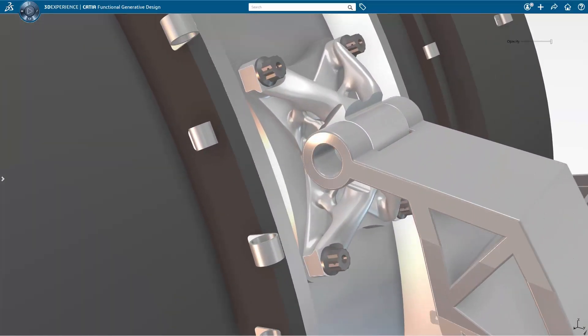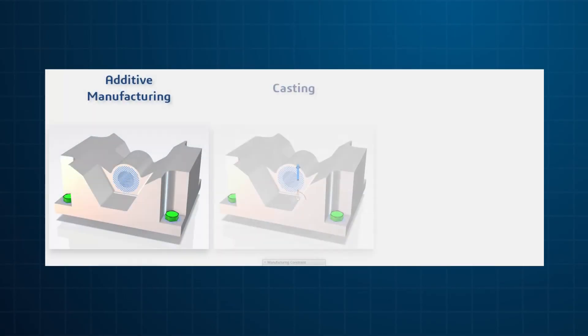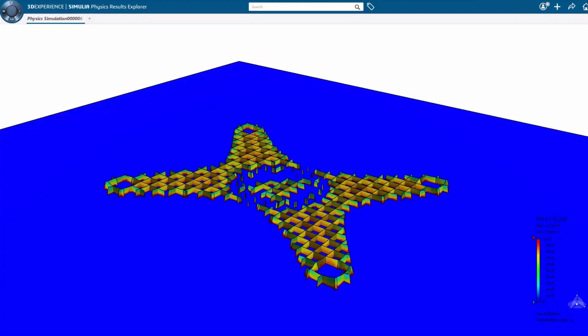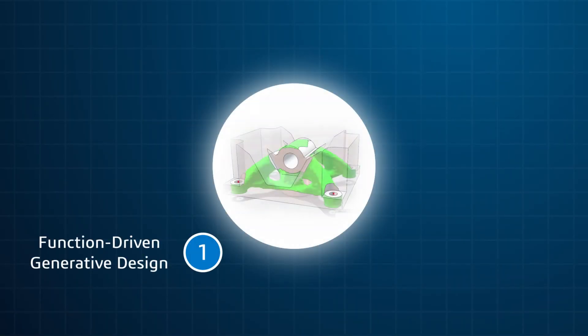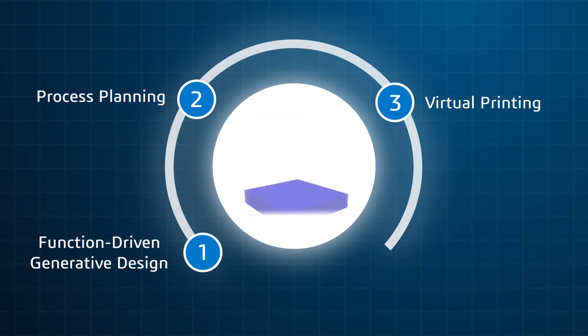Additive manufacturing revolutionizes how production parts are conceived and produced. The 3D experience platform delivers a highly accurate end-to-end solution for digital additive manufacturing, with technology that enables companies to transform from functional generative design to manufacturing planning and in-service performance.